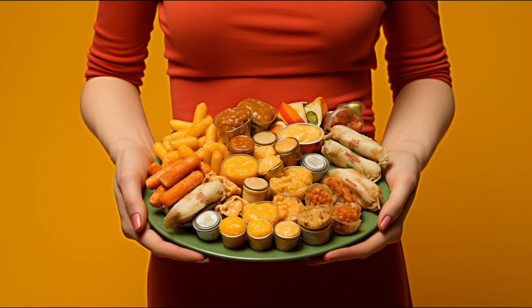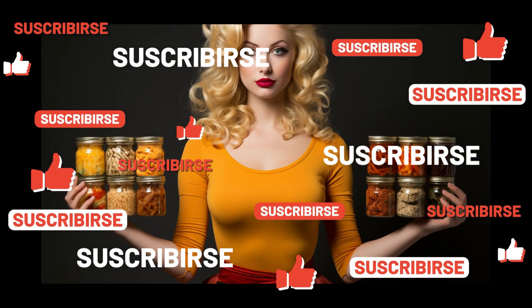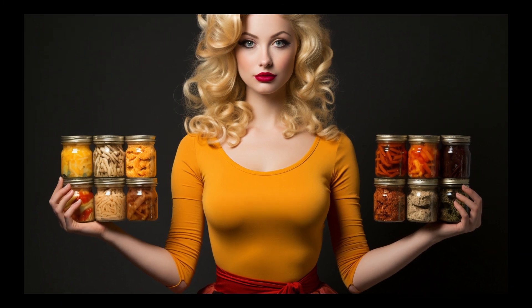If you found this information helpful, don't forget to hit that like button, share with fellow parents, and subscribe for more food facts for your little one. Thanks for tuning in.